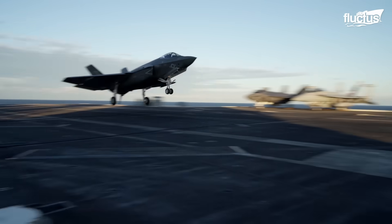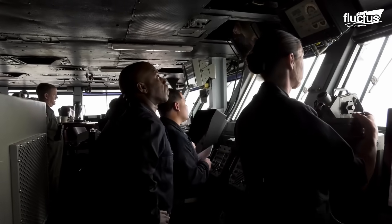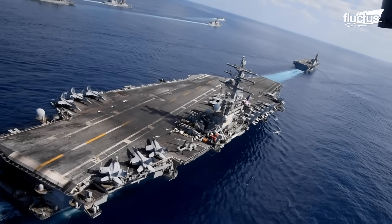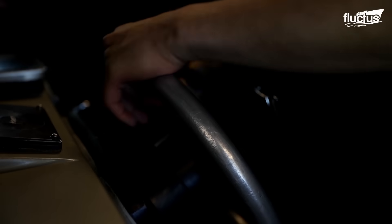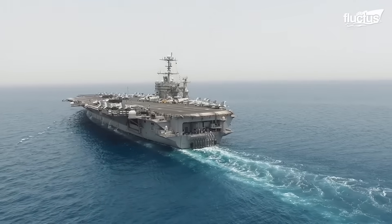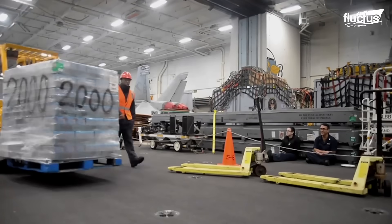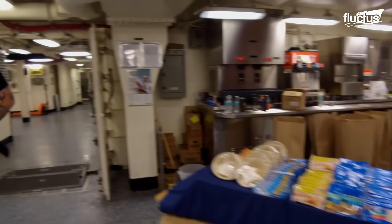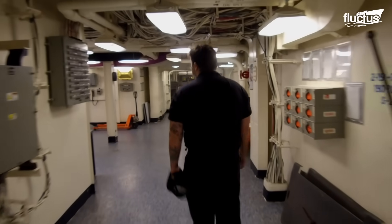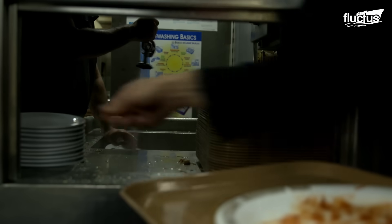Hello everyone and welcome back to the Flectus Channel. Large ships such as aircraft carriers with their enormous crew can be considered a small floating city where its population works and sleeps for long periods. Like any population, this vessel generates large amounts of waste that must be treated appropriately to avoid causing health and environmental problems. This process has changed over the years, considering ships simply dumped their waste directly into the ocean for centuries.